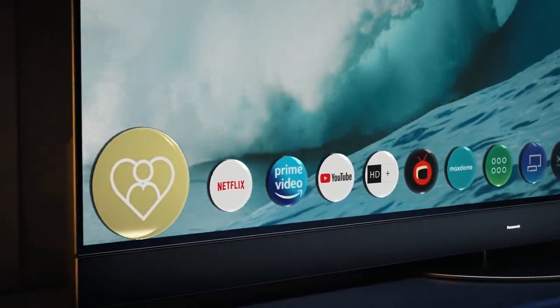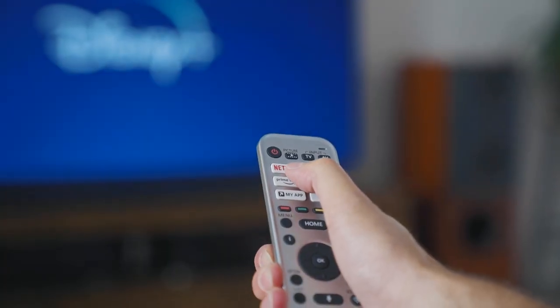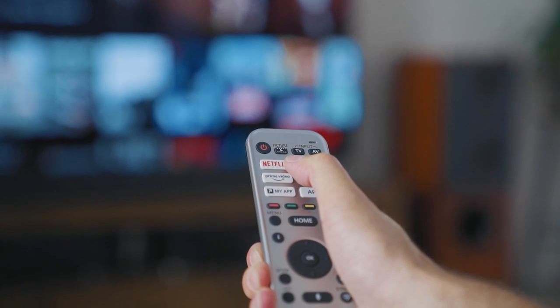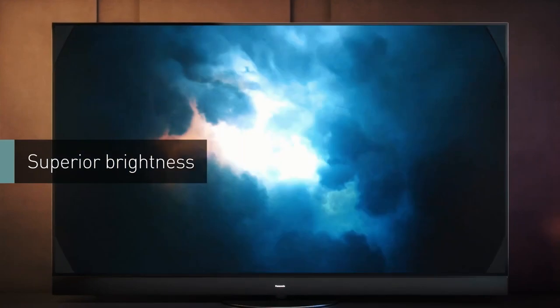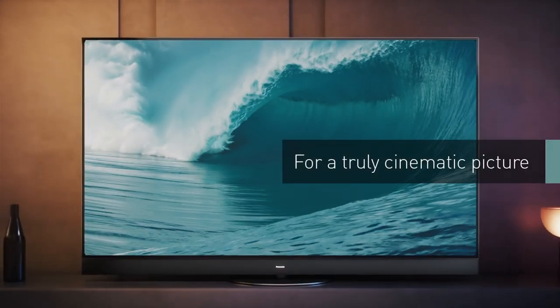So whatever streaming service you subscribe to — be it Netflix, Disney, Amazon, Apple TV, or Neon — the picture quality will always be at its best, with accurate dynamic color, deep contrast, and exceptional clarity.